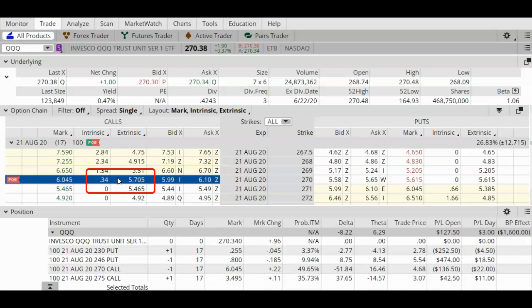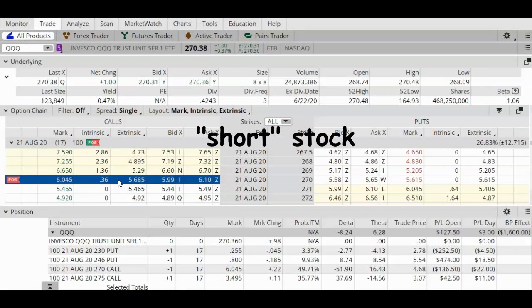Even if there was a dividend coming up, I know for a fact that the dividend amount is not going to be $5.00. So this analysis tells me that even though my short call is currently in the money, I am not at risk of early assignment. I want to remind you that assignment on a short call means the broker is going to sell 100 shares of the underlying stock for you, and you're going to end up with 100 shares of short stock in your portfolio — which is very different from owning 100 shares of long stock.